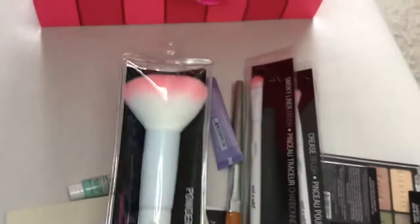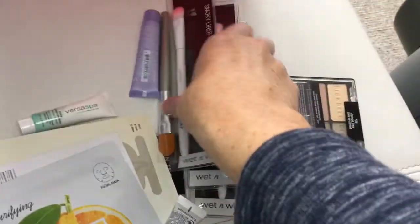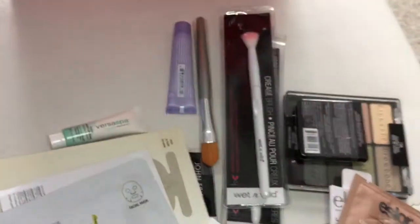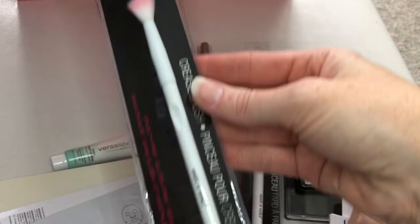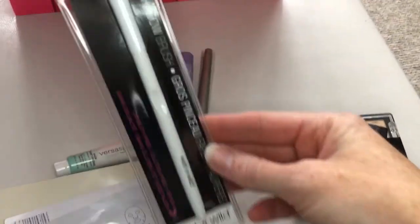Loving their brushes, by the way. Awesome quality, great price. Their Powder Brush, the Smoky Liner one, the Crease Brush, and this one I've been using like crazy — the large eyeshadow one. So this is amazing.